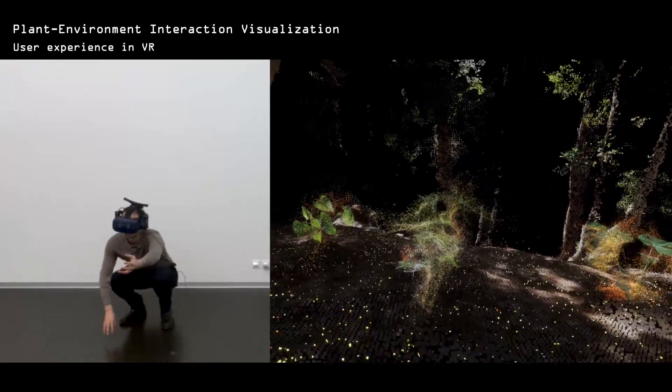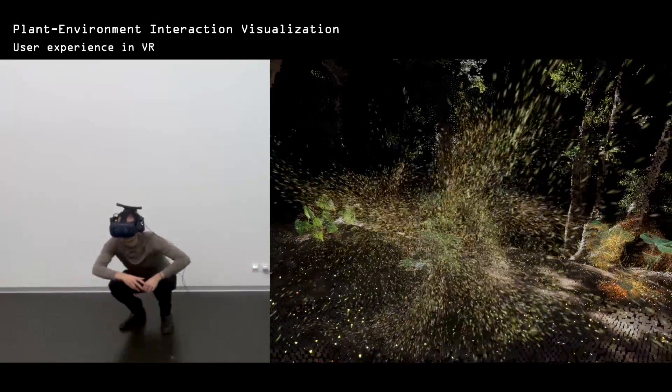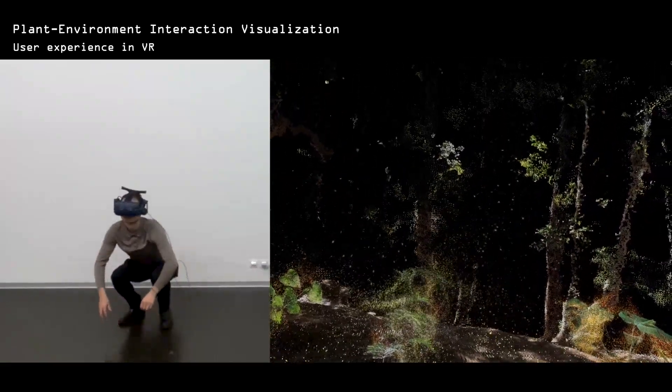Through this exploration of plant-environment interactions in the realm of virtual reality, we've not just created an immersive experience, but established a unique interface inviting humans to engage with the natural world.